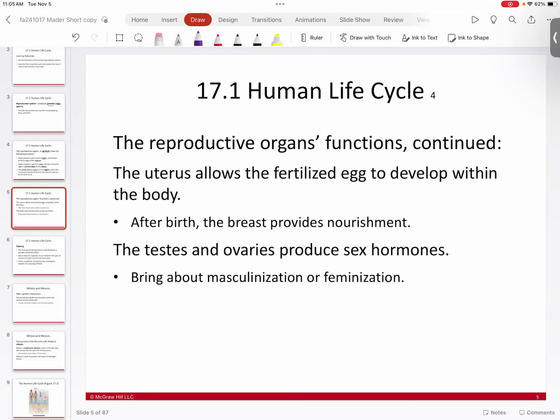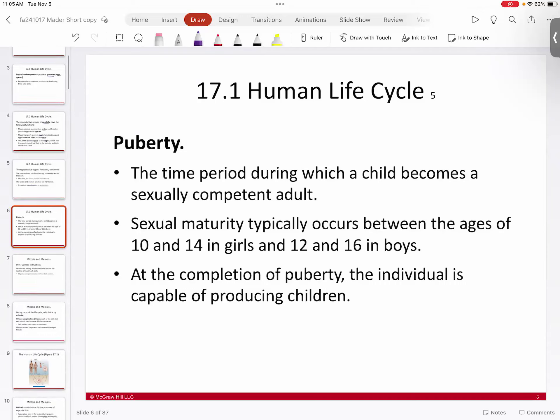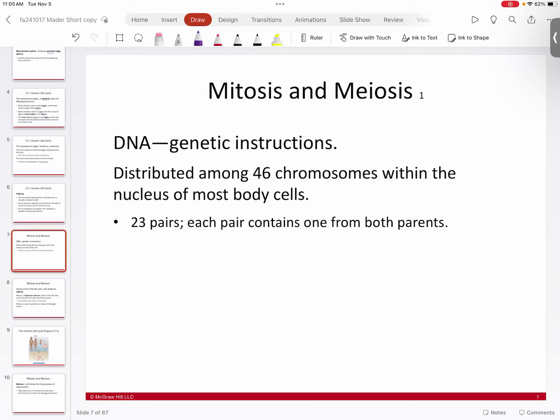Both the testes and the ovaries produce sex hormones. The male sex hormone masculinizes tissue, and the female sex hormone feminizes tissue — this usually happens at puberty. Puberty typically occurs between ages 10 and 14 for girls and 12 and 16 for boys. That is when the sex hormones kick in, starting sexual maturity and transforming males and females into adults capable of sexual reproduction.